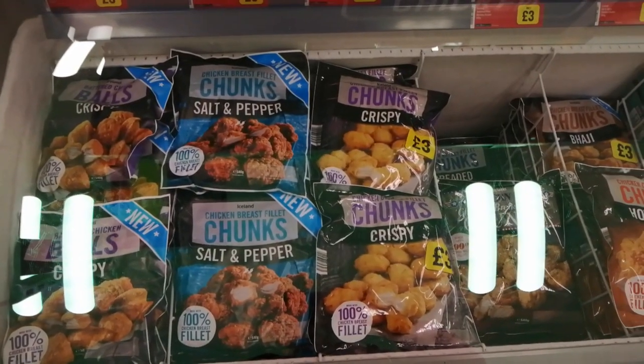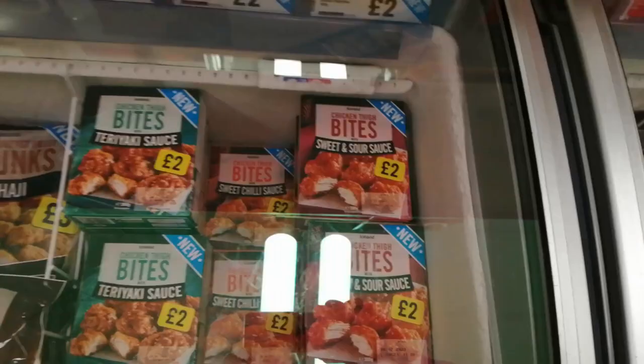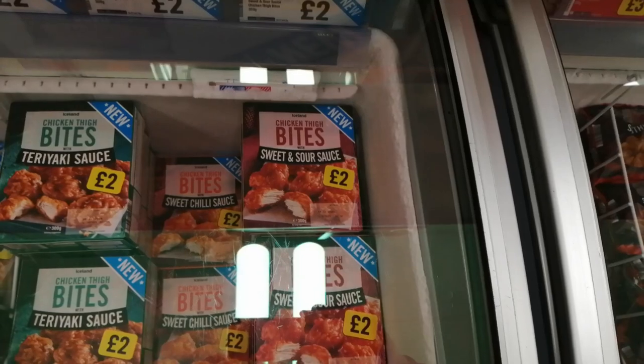Hey my friends, come with me - localised and nice and early today. Very few people in here, me and two others in fact. So let's see what they've got. Subscriber Double M asked me to do sweet and sour battered chicken balls yonks ago, but they're never here. Maybe these chicken thigh bites will be okay. Let me know, Double M.